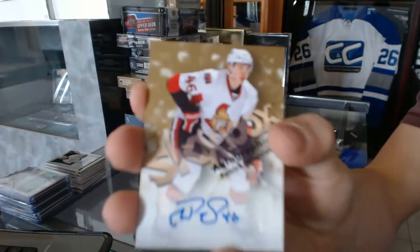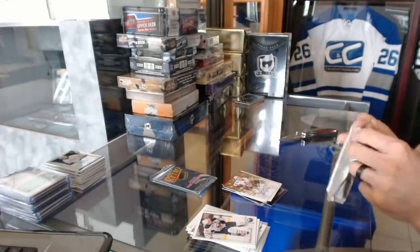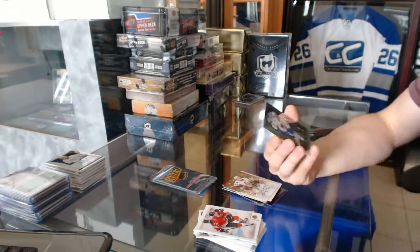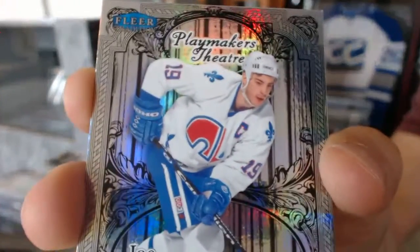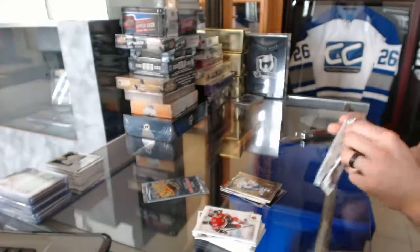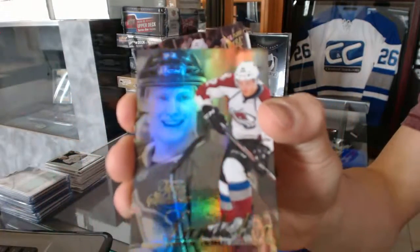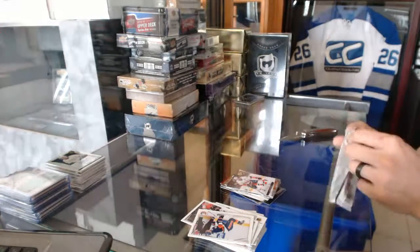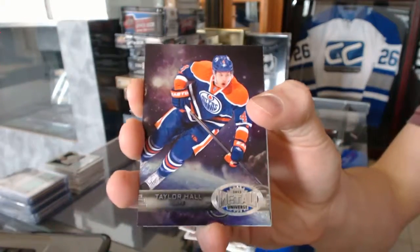Skybox autograph for the Ottawa Senators, Patrick Wiercioch. Playmakers Theatre number to 100 for the Quebec Nordiques, a.k.a. the Colorado Avalanche, Joe Sakic. Flair showcase for the Colorado Avalanche, Gabriel Landeskog. And a Retro for the Islanders, John Tavares. And a Metal Universe for the Edmonton Oilers, Taylor Hall.